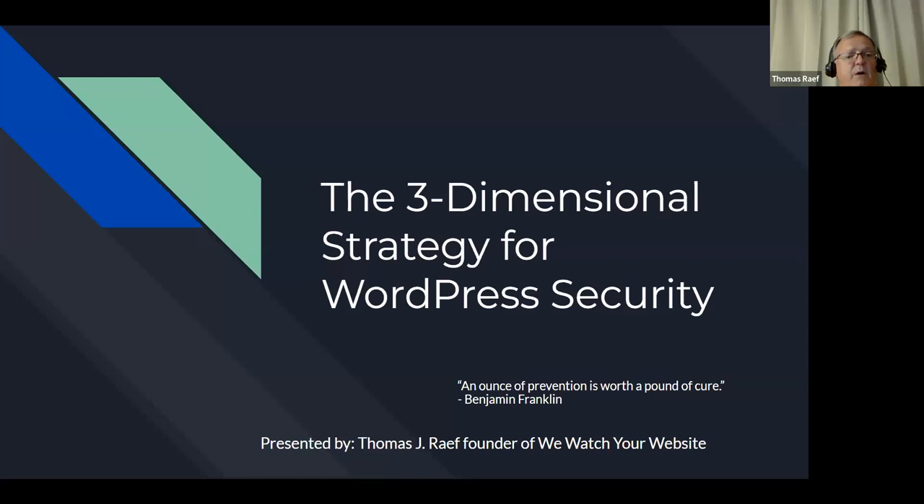Hosting does play a role in WordPress security — we're not going to talk about specific companies or brands, just what to look for. So hosting is one dimension. User management is another — whether it's passwords, who gets access to admin, two-factor authentication, and all sorts of user-oriented topics. And I also want to talk about keeping your site itself safe and secure — things you can do to your site to help lock it down. Those are the three dimensions for this presentation.